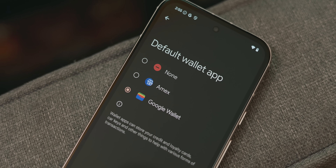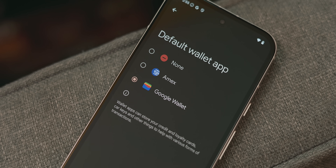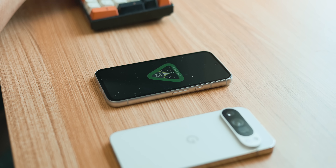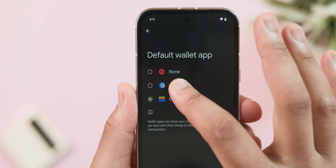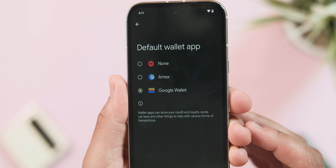Android 15 introduces a significant change by allowing users to select a new default app for their wallet, handling NFC payments and other wallet-related functions. Previously there just wasn't a dedicated system setting for it. In Android 15 you'll see a new option in the default app section called Wallet Apps, where any compatible choices will appear. So far Amex is the only one populated, but this should expand as developers catch on.